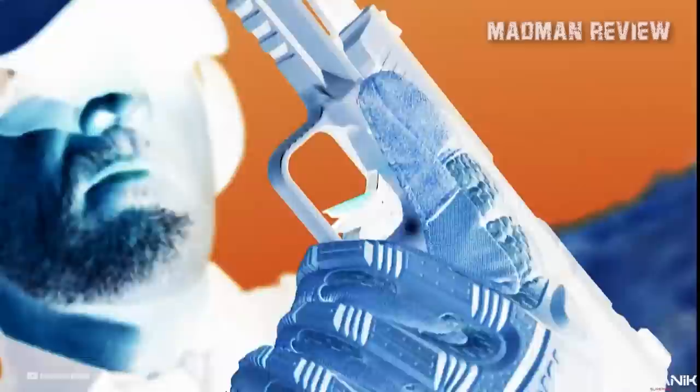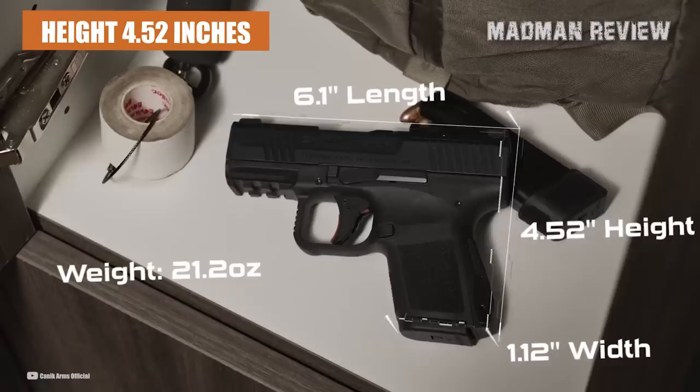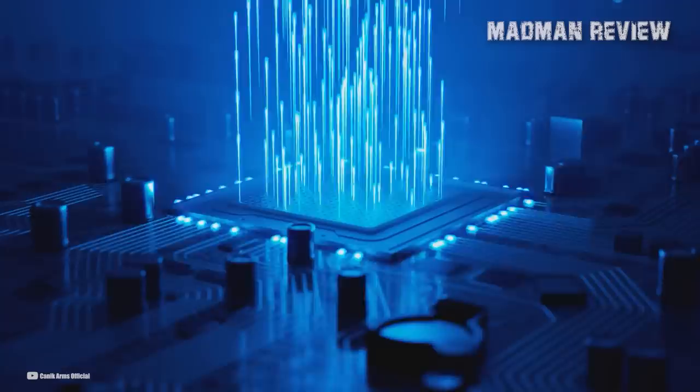The firearm is not just visually appealing, but also practical, with an overall length of 6.1 inches, a barrel length of 3.18 inches, a width of 1.12 inches, and a height of 4.52 inches without the magazine. Additionally, it weighs a mere 21.2 ounces when unloaded, making it easy to carry discreetly.